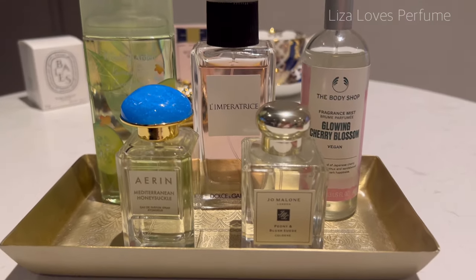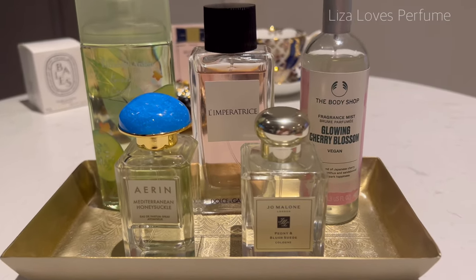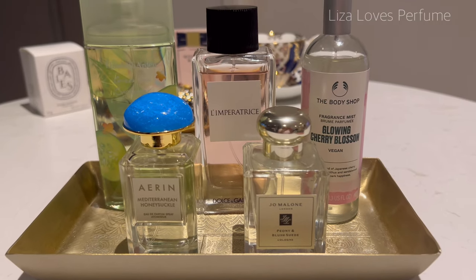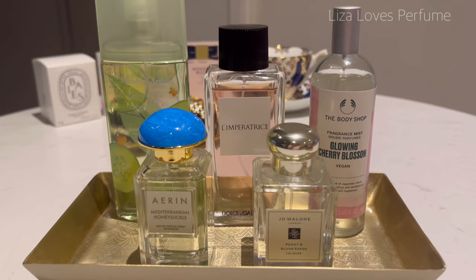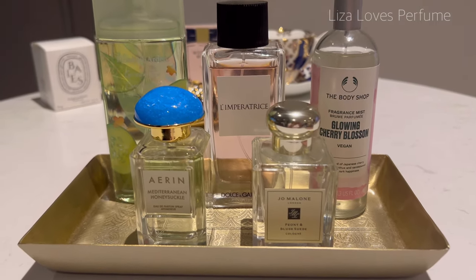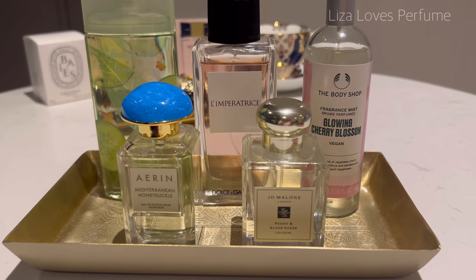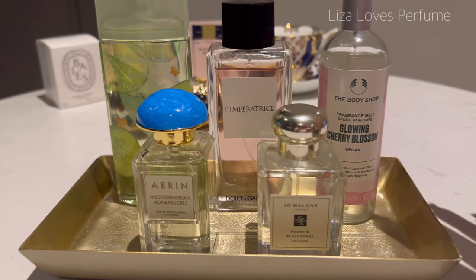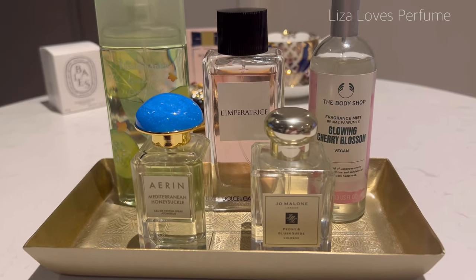And here they are all together — my January perfume tray. A mix of some sweet, some fresh, with the Green Tea Cucumber being a little bit bitter. January seems to be pretty mild so I think these are perfect. If it gets super hot, I'll be wearing the fragrance mist because they're lighter.